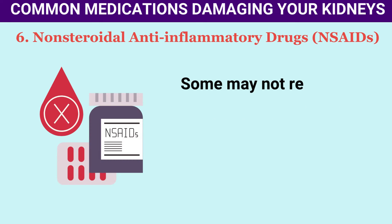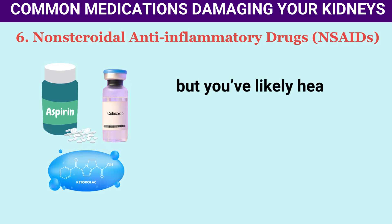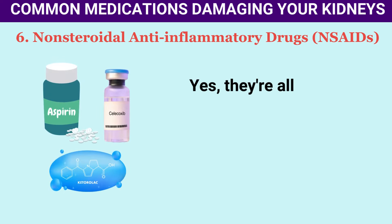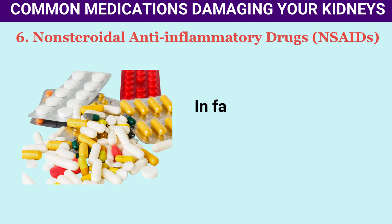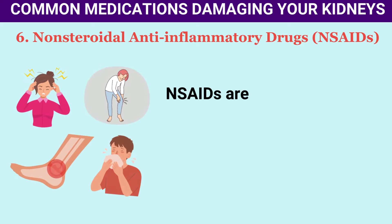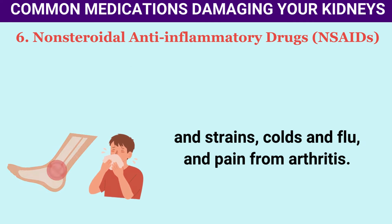Number 6: NSAIDs. Some may not recognize the term non-steroidal anti-inflammatory drugs (NSAIDs), but you've likely heard of ibuprofen, aspirin, Motrin, Ketorolac, Celecoxib, or Naproxen. They're all NSAIDs, and you can purchase some without a prescription. Over 30 million people take them daily. NSAIDs are commonly used to ease headaches, sprains and strains, colds and flu, and pain from arthritis.